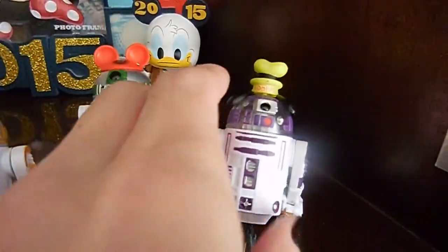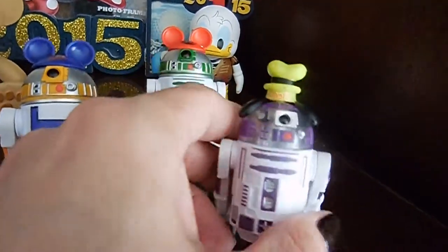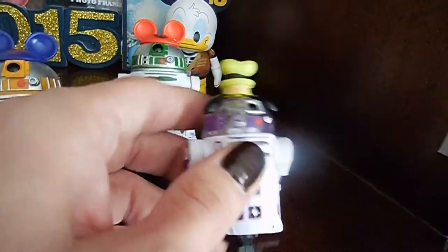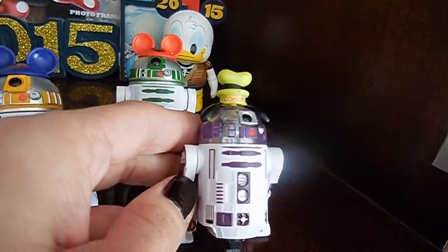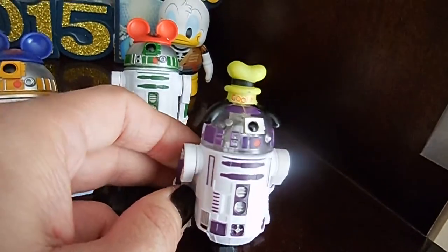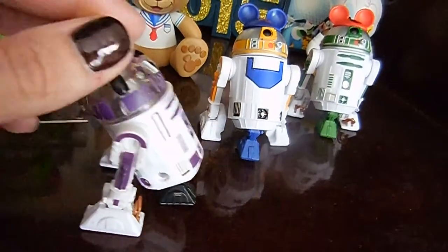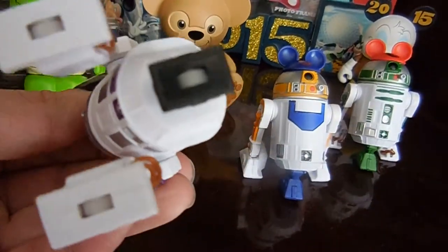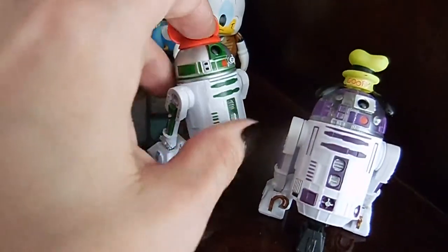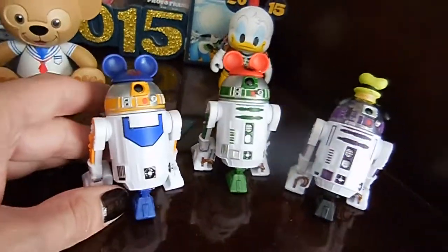Down here are R2-D2s that you can customize. You pick the hat, the color of the body, the color of the legs, and the top. I think they're two for nine bucks — they roll. They had fun customizing these. These are at the gift shop at the end of Star Tours.